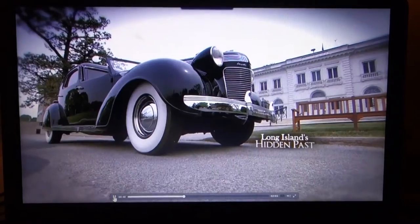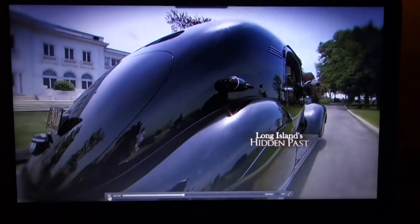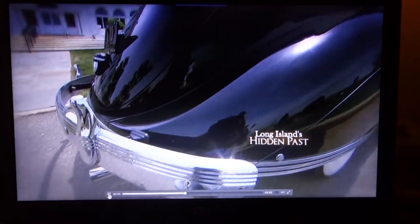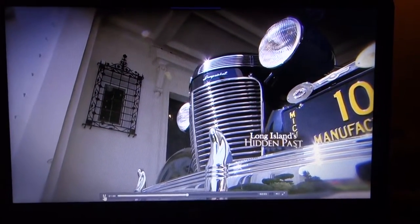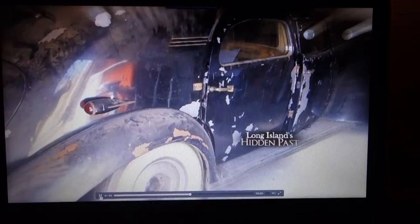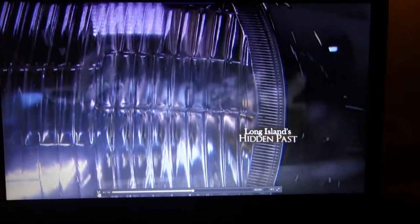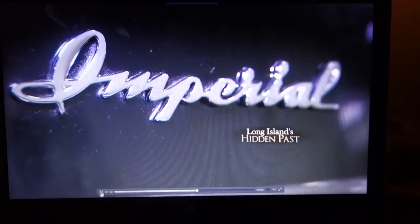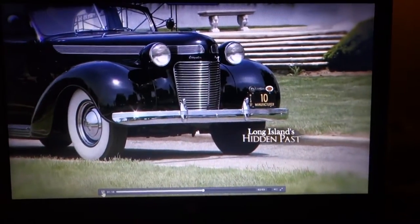The sleek black limo, built in 1937 to Chrysler's specifications, is a one-of-a-kind. This car was made to be seen. But for decades, Chrysler's luxe limo was lost — the ultimate barn find. A Long Island historian found the rusted-out, paint-peeling jalopy tarped over and forgotten in a garage in Centerport. Right away, he knew he had stumbled across an amazing discovery, after it had basically disappeared for over 20 years.